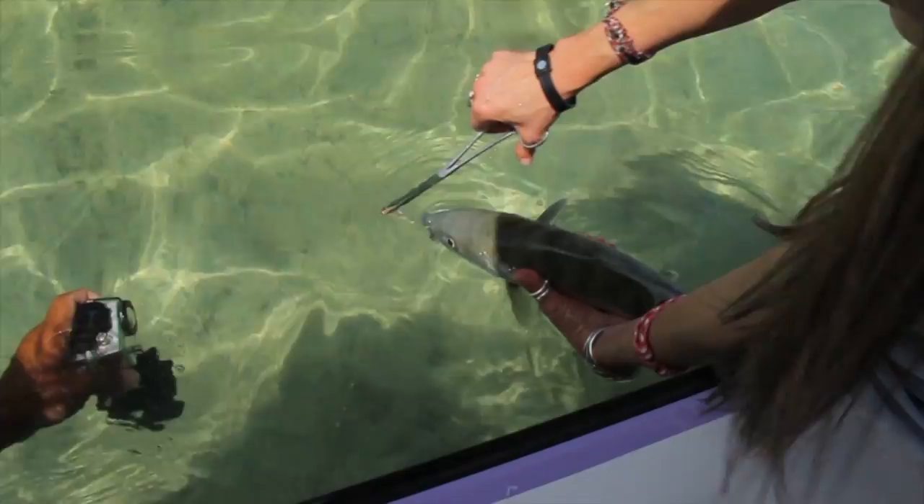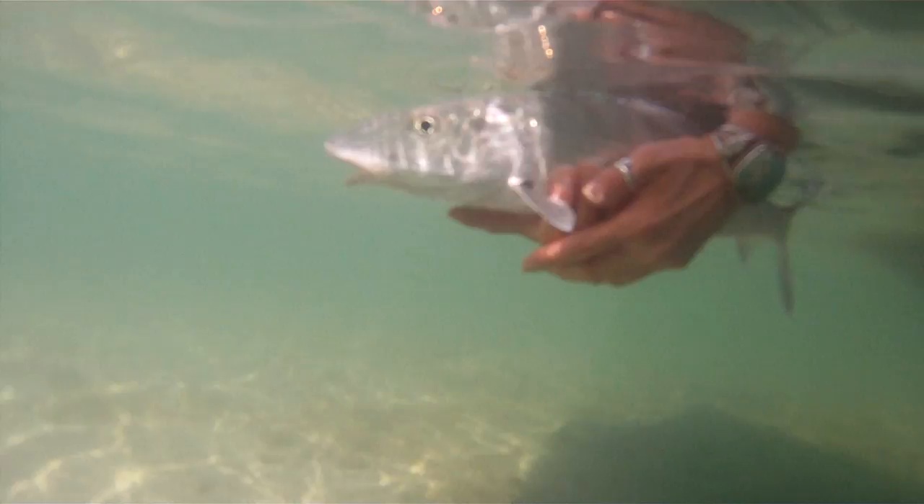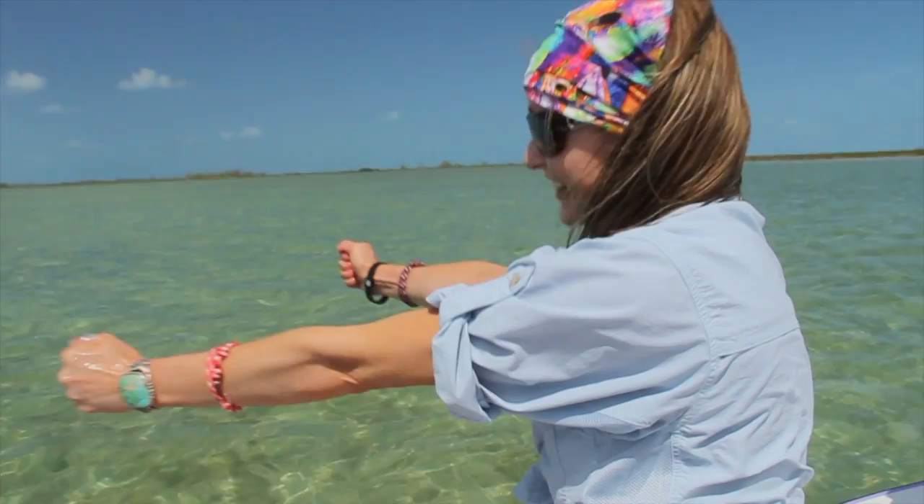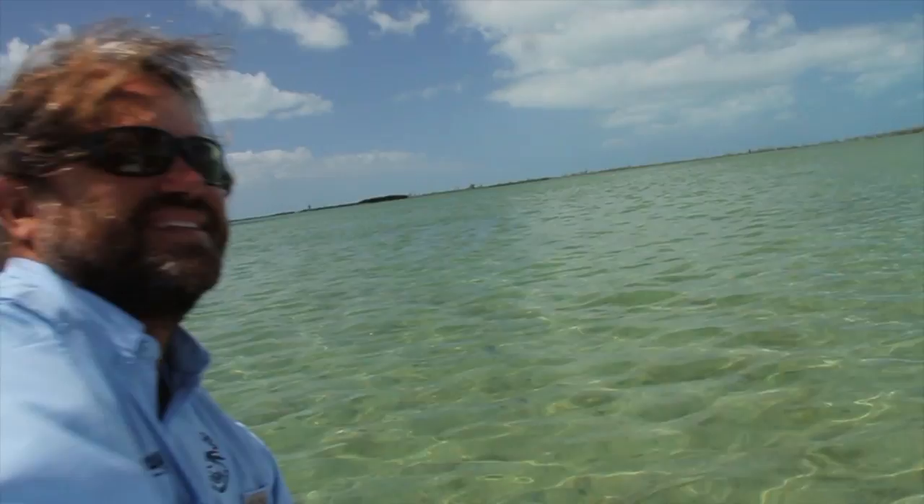Keep the fish in the water and hold them gently until they're ready to swim away on their own power. Yes! Thank you, fish gods. Thank you, Clint. Thank you so much.